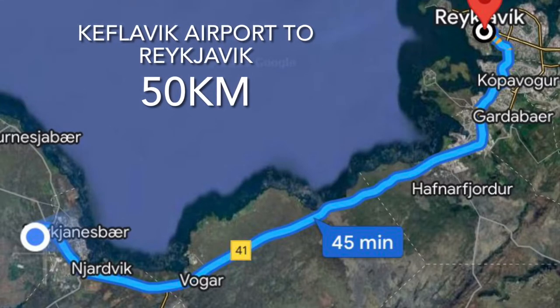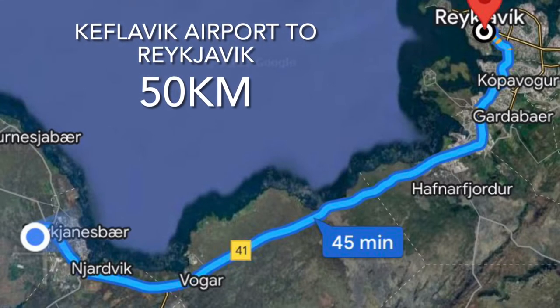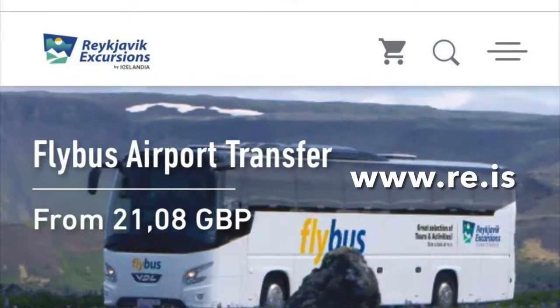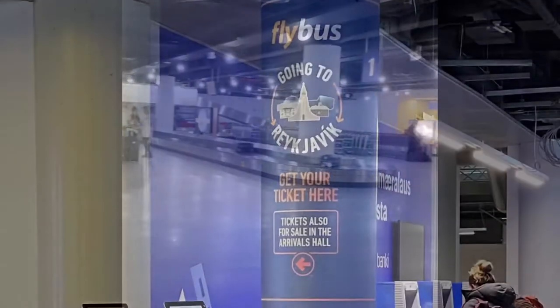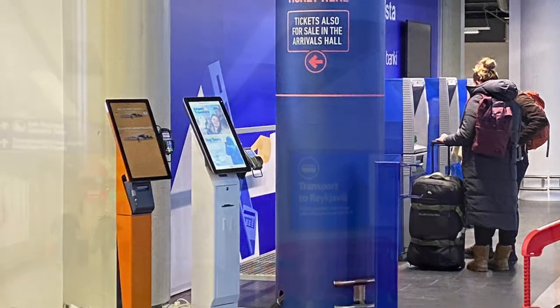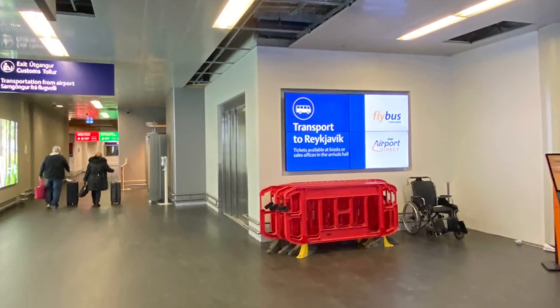If you're heading to Reykjavik, you'll fly into Keflavik Airport, which is some 50 kilometers from the city. You'll need to book a bus transfer — you can do that via Flybus, Greyline, or other carriers. You can buy tickets online, in the baggage reclaim hall, or at the exit from the airport itself.